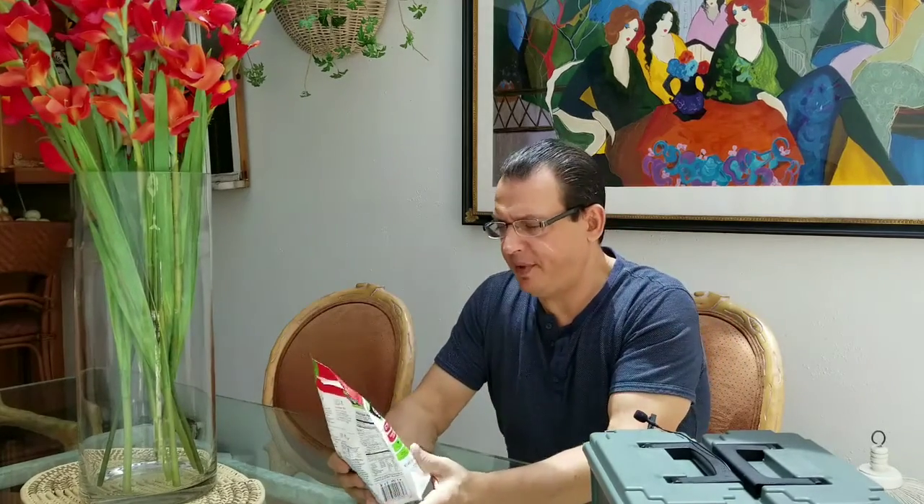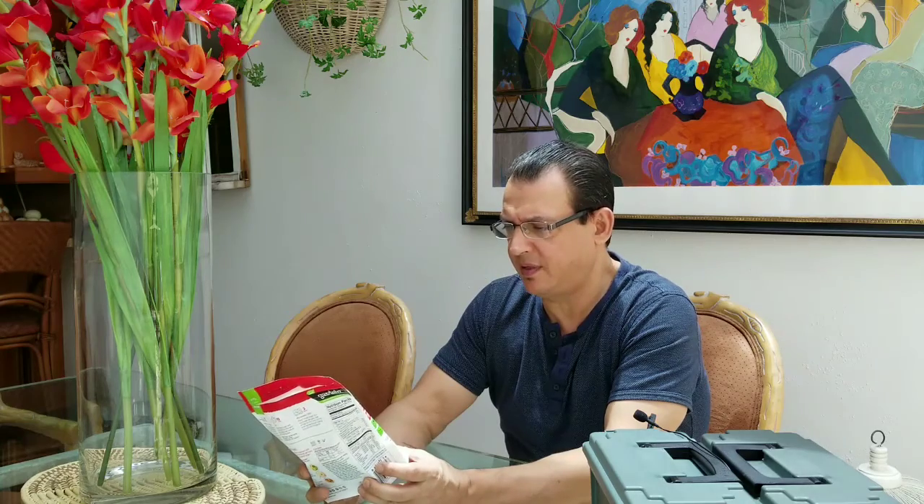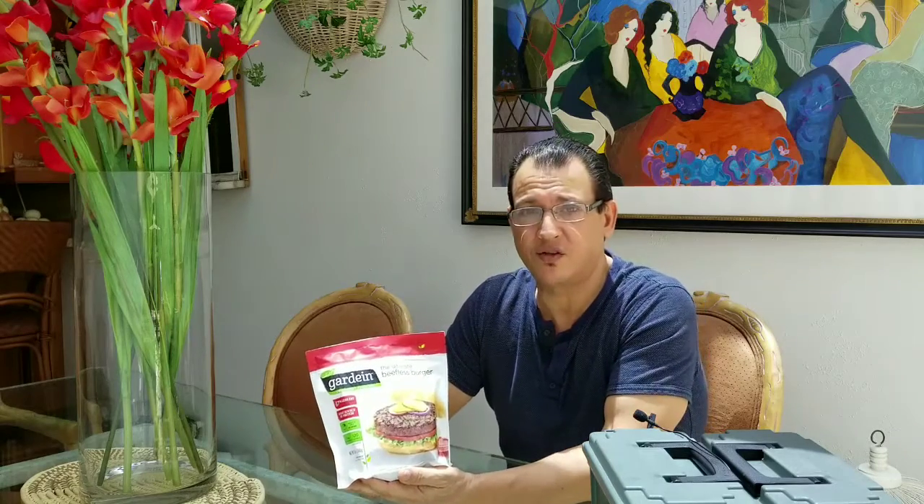This is a product from Gardein. They call this the Ultimate Beefless Burger. It's vegan. It has 67% less fat than beef per serving. It's a good source of protein, 120 calories, zero milligrams of cholesterol, and we're going to try it today.